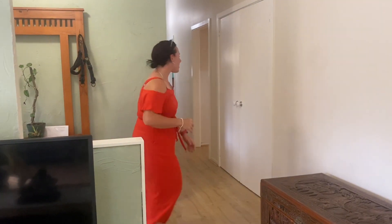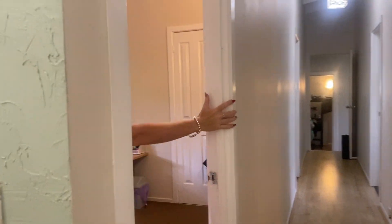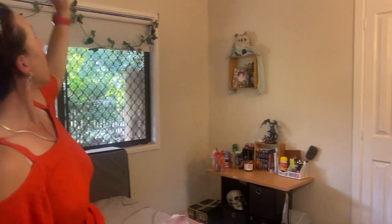As you head down the hallway you've got a double linen cupboard on the right. On the left you've got bedroom number three, so you've got double built-ins in this one and again your vaulted ceiling.